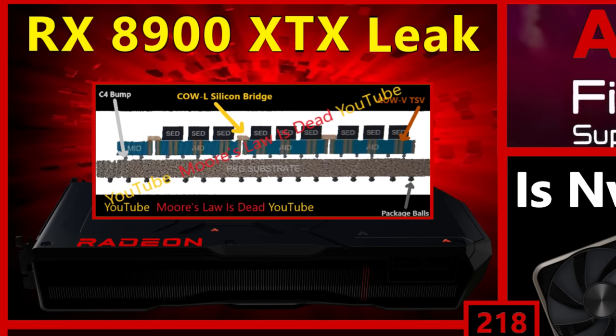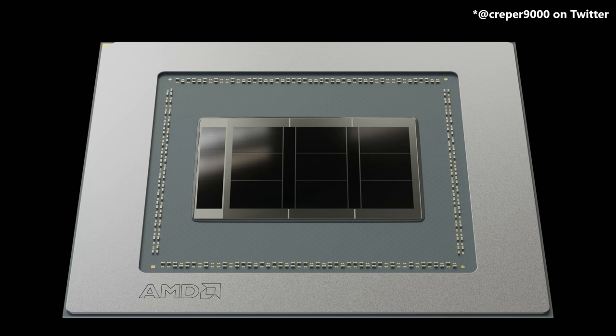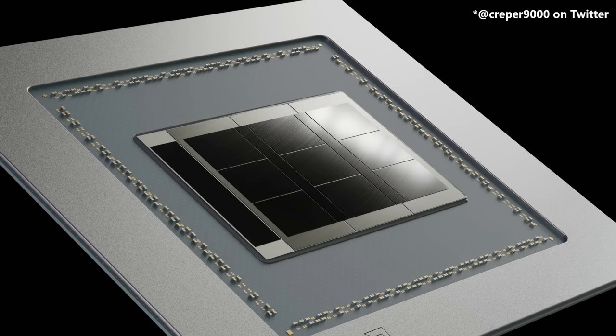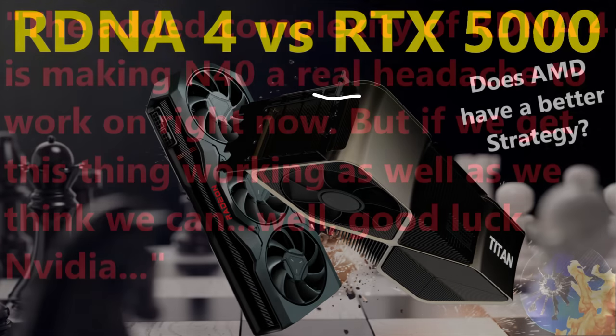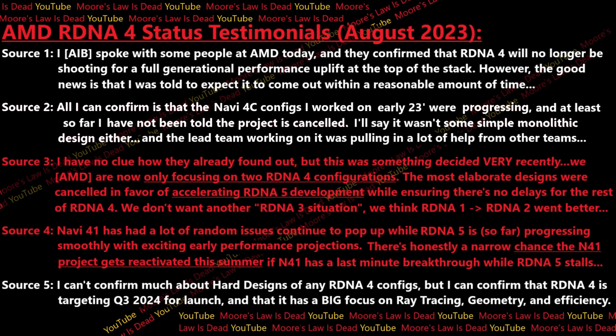Last week this channel exclusively leaked the canceled Navi 4C design that demonstrated just how ambitious AMD was planning to get with RDNA 4. By now we actually also have renders from fans on Twitter of what this could have roughly looked like in silicon. And yeah, it looks really cool — AMD wasn't just planning to do a simple update. Whether you look at what I was told by AMD engineers months ago or very recently, it's clear that big RDNA 4 was taking a lot of effort to complete.